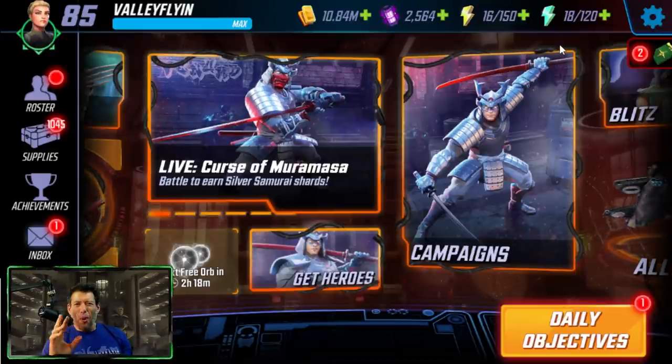Those are my recommendations for the most efficient way to use all of your resources. Hopefully this helps you manage your resources and build your roster in the most effective way using the least amount of resources. If this video was helpful, hit that subscribe button and ring that bell to join the notification squad. I'll see you tomorrow on the live stream at ValleyFlying76 on Twitch, and we've got a news video coming up on the main channel. Have a great rest of your day!